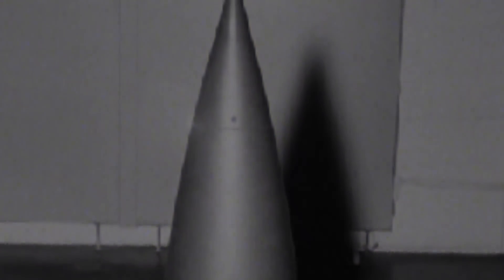Its Mod 0 weighed 118 pounds, while the Mod 1 weighed 128 pounds. Both devices had a reported yield of 72 tons of TNT, smaller than most nuclear weapons and less powerful than the Swift. Production began in 1963, and the shells were in service until 1992.